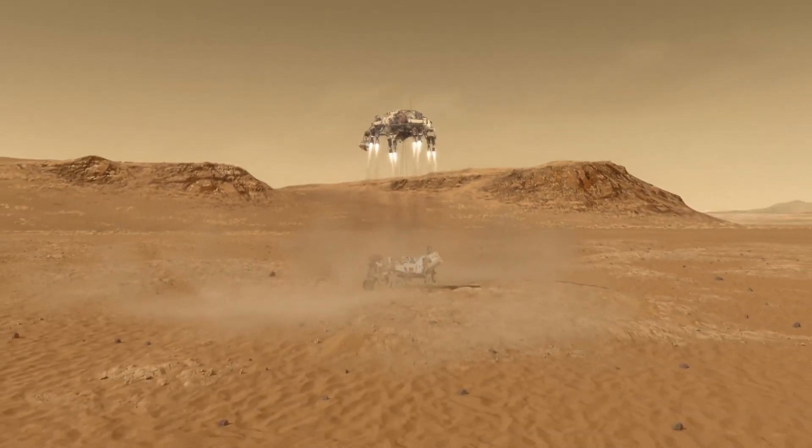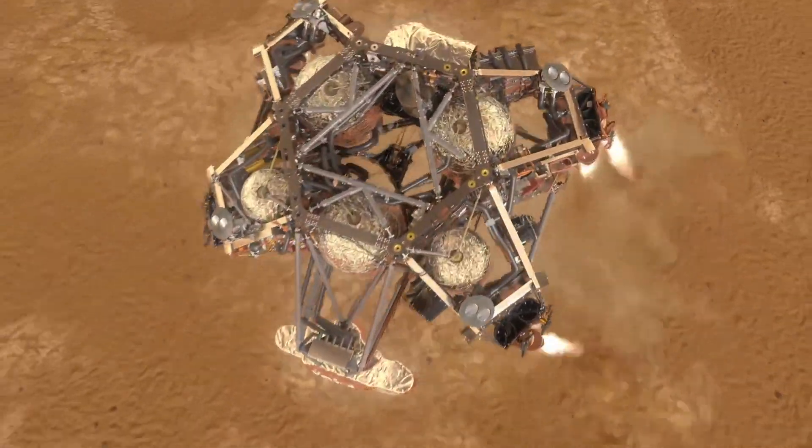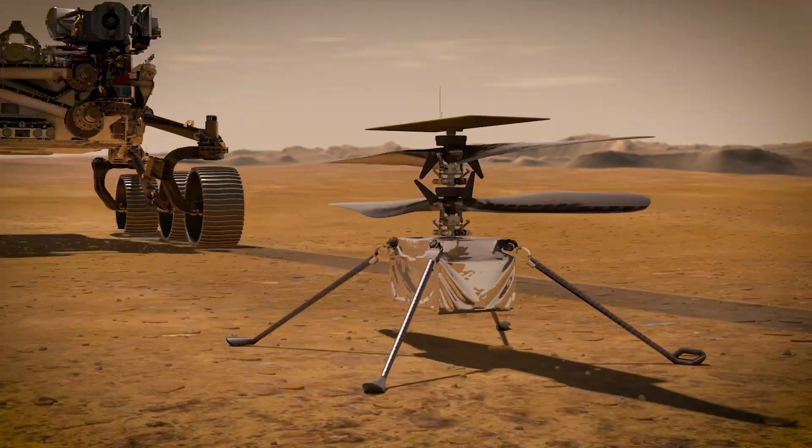So Perseverance, the latest rover that NASA has built and sent to Mars, touched down successfully yesterday. And in her belly is something called Ingenuity, which is in effect a drone. That's right, people — NASA has landed a drone on Mars and it's really cool.